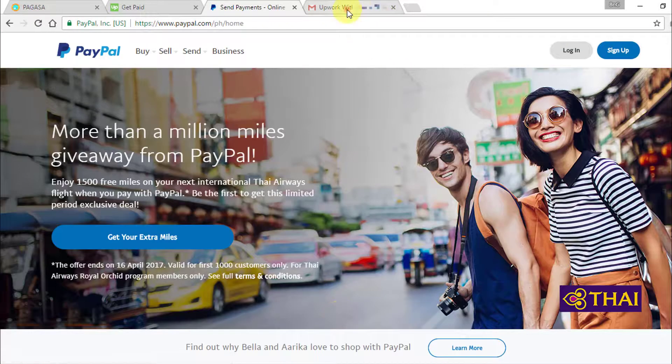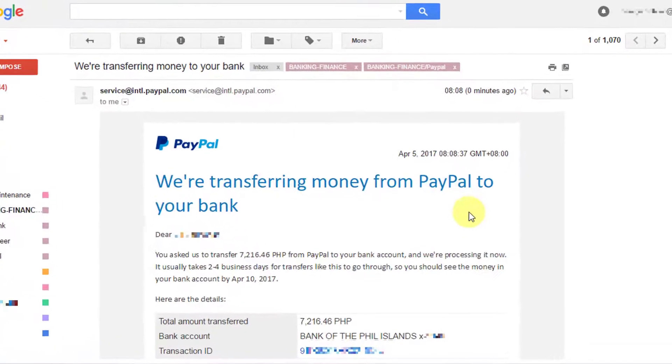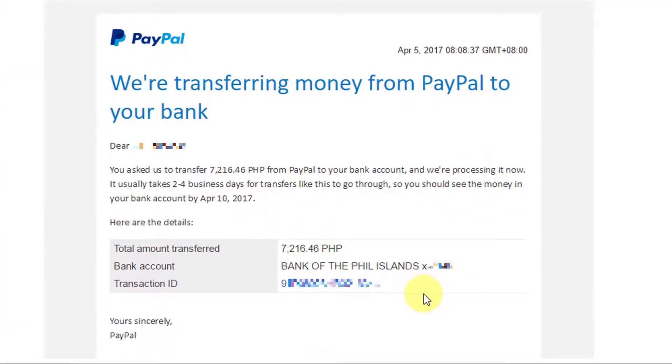Going back to my inbox, I also received an email notification from PayPal about the withdrawal transaction I just did. It is also mentioned in this email that I should see the money in my bank account by April 10, 2017, but normally it arrives sooner. All I need to do now is wait for the money to appear in my bank account.